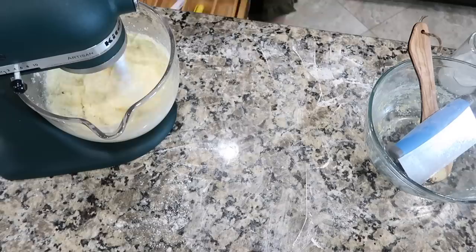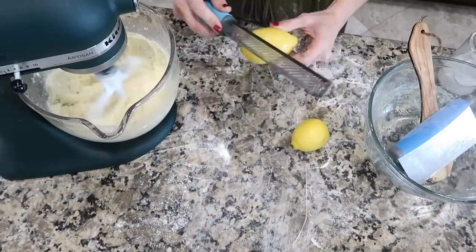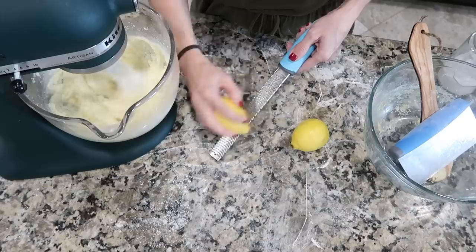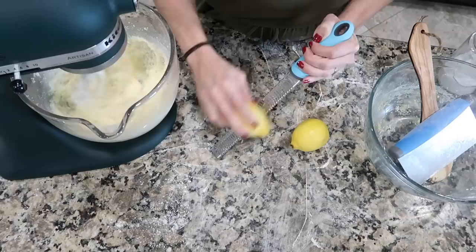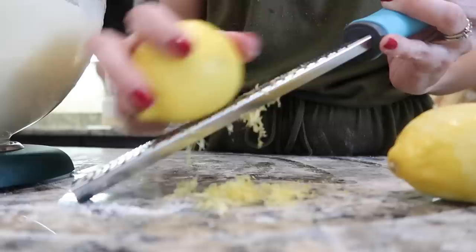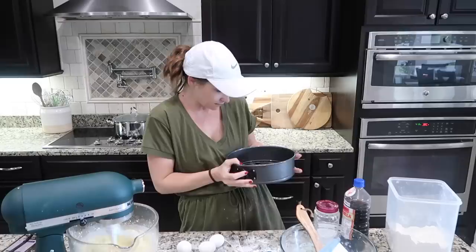While that's going, I'm going to get the zest of two lemons. I saw a trick where you're supposed to zest it a different way, but I don't like that — I'll do it the way I want. You only need the zest of one, but I always go above and beyond, especially when it comes to flavor. So I'm going to do two. You just zest enough to get to the white part — the white part is bitter, so you don't want that. The lemon zest is done.